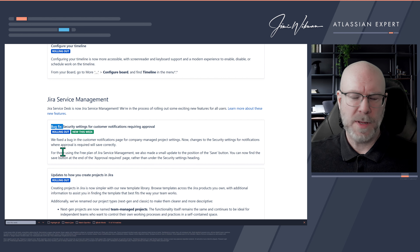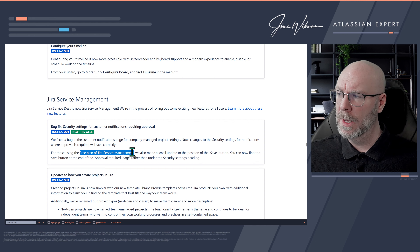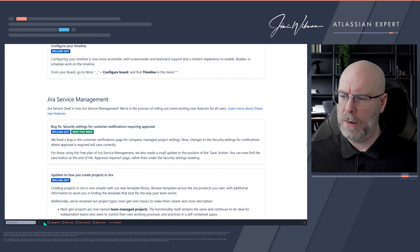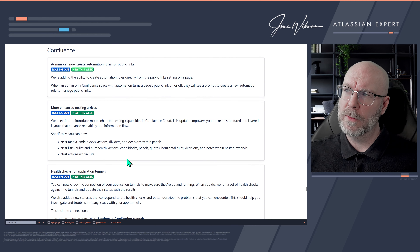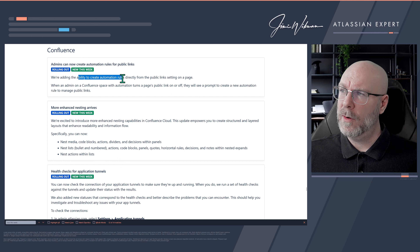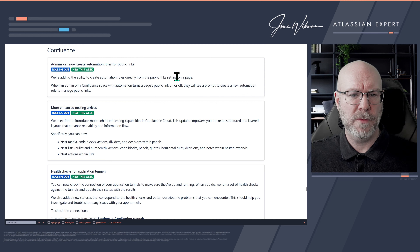That's a great change. Moving to Jira Service Management — interestingly, they have announced a bug fix, which is rare. A setting for customer notifications in company-managed projects wasn't being saved properly; that's now fixed. They also made a UI change for free plan users: the save button on the 'approval required' page has been moved to the end of the page instead of under the security settings heading.